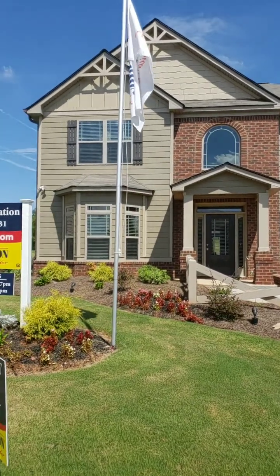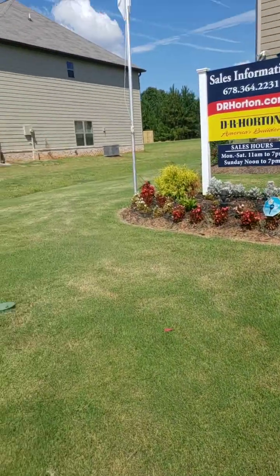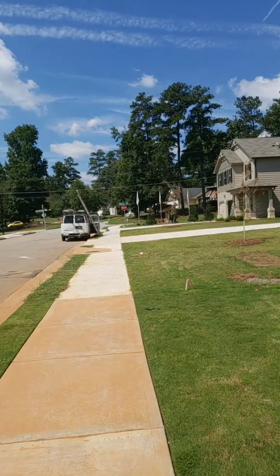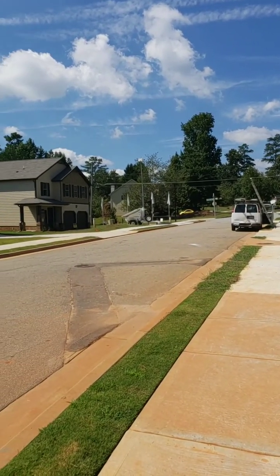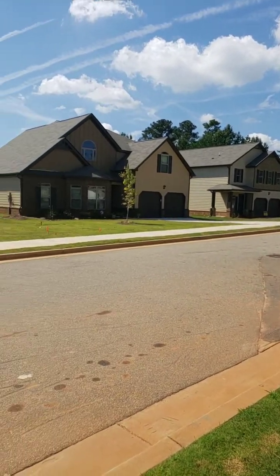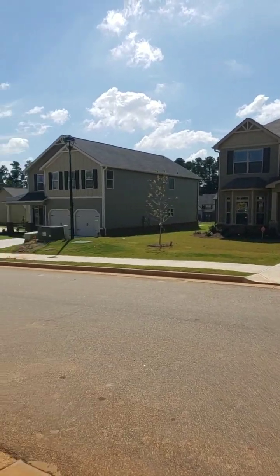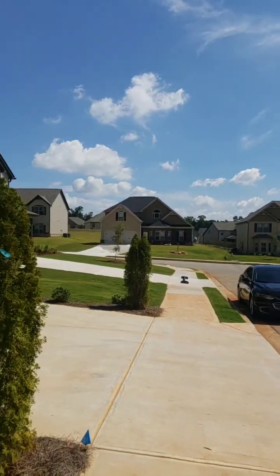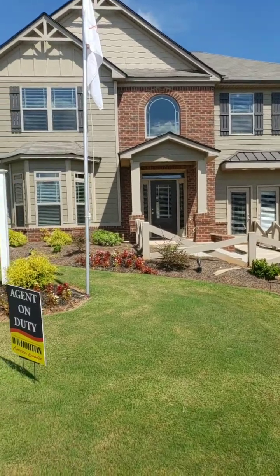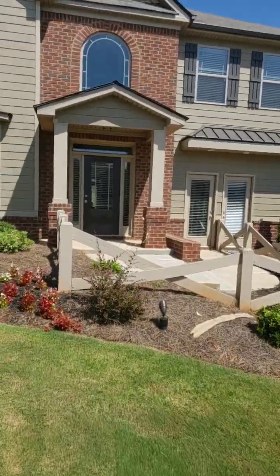Still out in Rex, Georgia previewing new construction homes. I'm going to show you the home on the corner lot in a few minutes, but right now I'm going to show the model. There are only two homes left in this community. For those that don't know, I am certified and specialized in new construction homes — this is my forte, this is what I love.